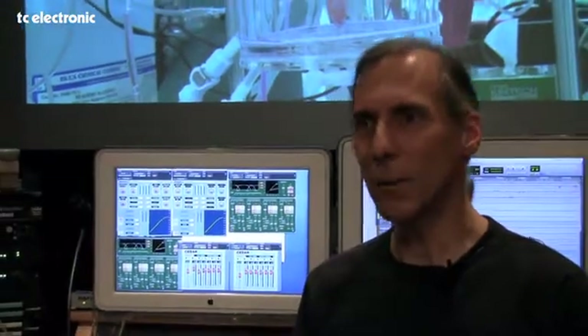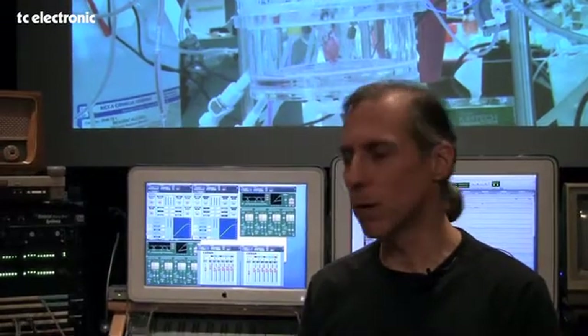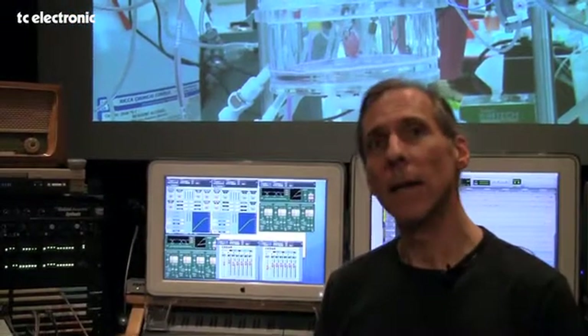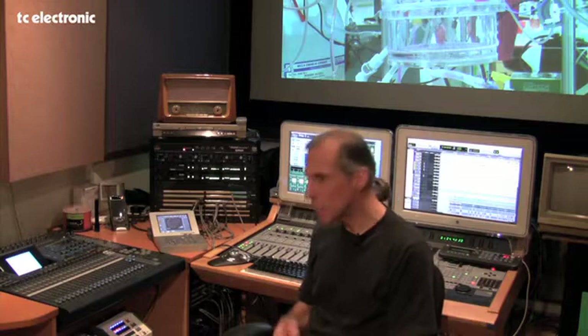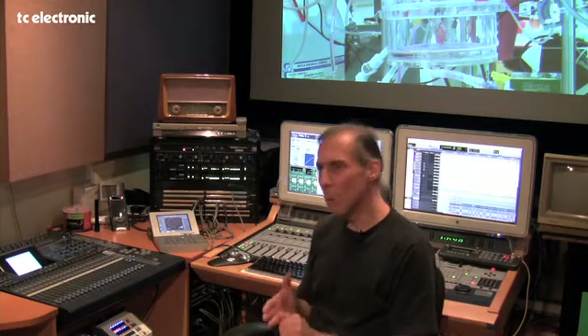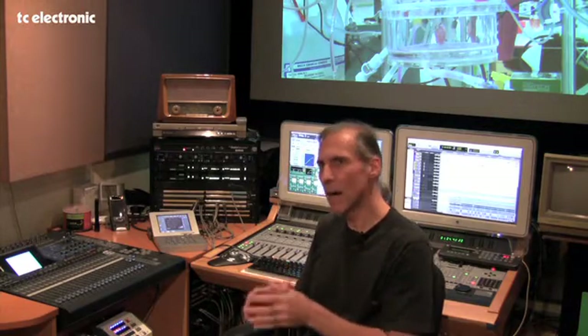Somebody said this new thing by TC Electronic can do that. Steve brought one over, we started playing with it, and not only did it do that, it had four engines with fabulous reverb, fabulous processing, fabulous limiting, de-essing. It was the box that we were missing. It got us out of Pro Tools onto our videotape machines with all the processing and smoothness and lack of distortion that we now know TC Electronic is famous for. We didn't know that then, but we learned really quick.